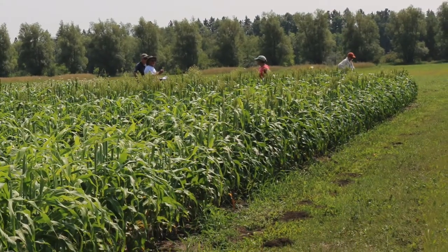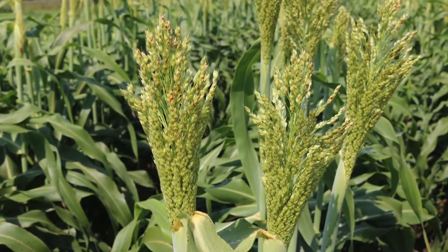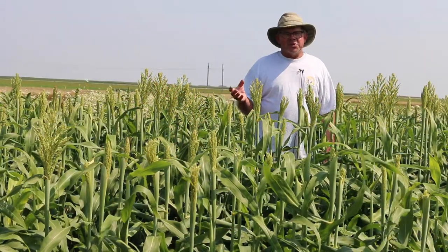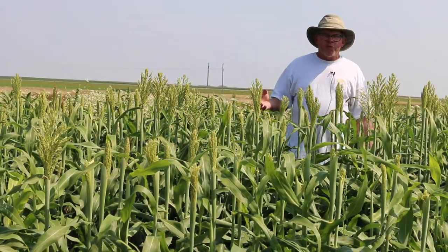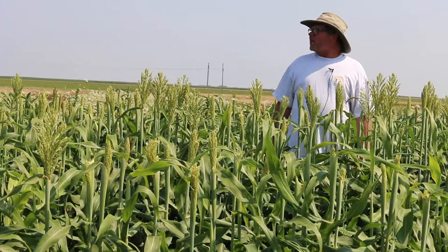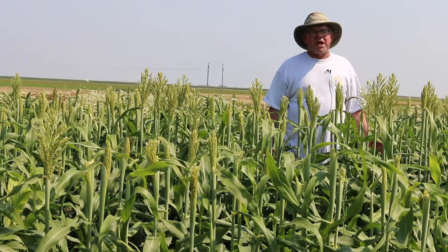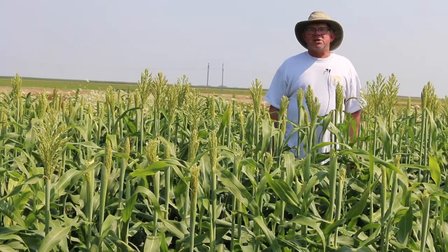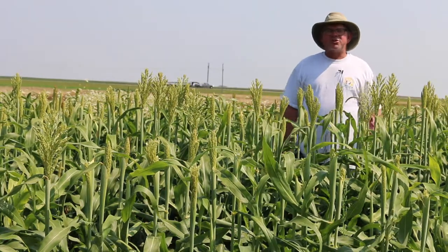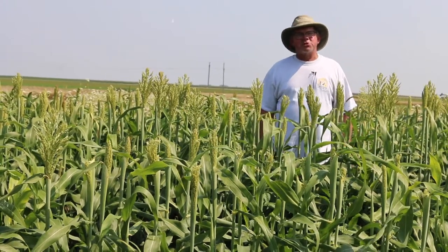As you can see, these lines are just starting to head out and pollinate. Given the year we've had in North Dakota, they may not quite make it depending on when our frost comes in — we are getting quite late — but there's still a chance. That's why we do this type of work: to find these lines, and sometimes harsh conditions are what give us the best results. North Dakota has a shorter growing season than many of the areas where sorghum is grown.